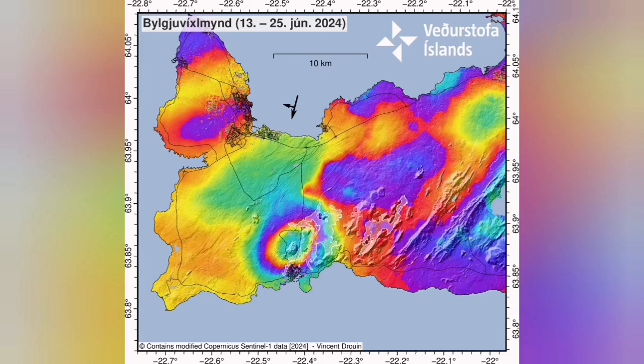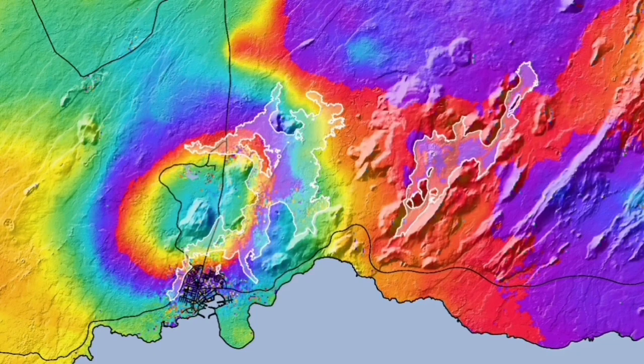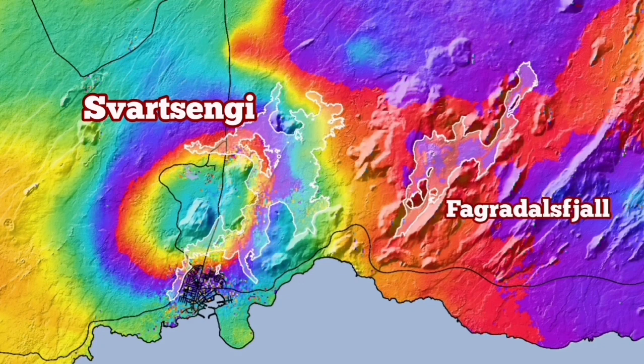All of this shows a sharp rise. This is the map which shows the rise in the ground under the Svartsengi geothermal power plant and how it is progressing.